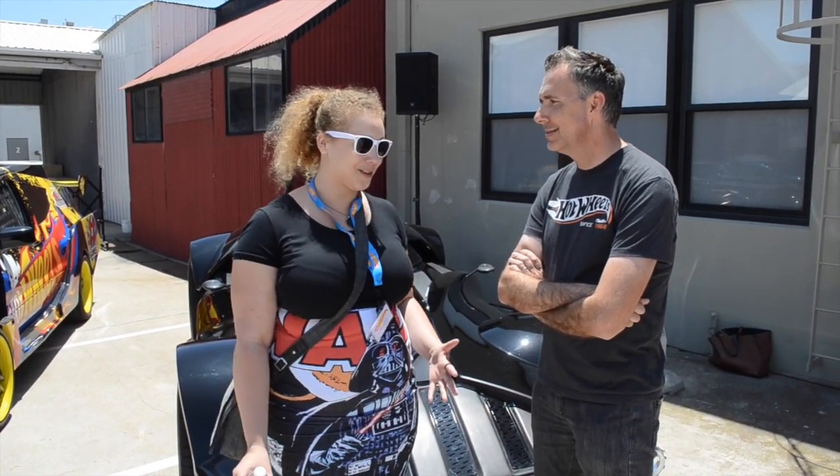Hey guys, we are here with Bryan who designed the Nerd Reactor Hot Wheels Garage.